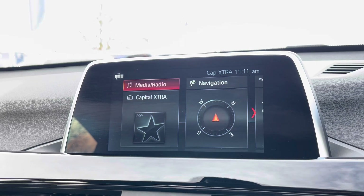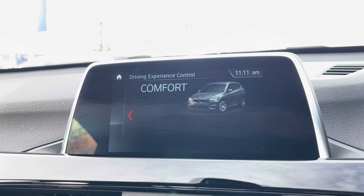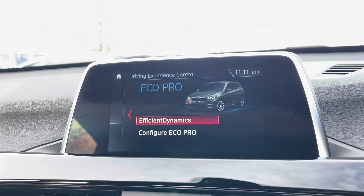There are also multiple driver modes available, including a Sport setting for a more dynamic drive, and an Eco Pro setting as well to help save some fuel.